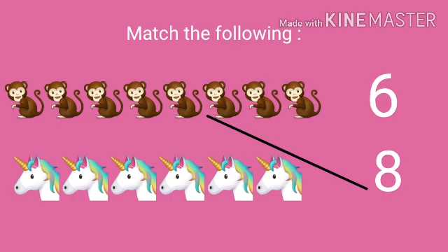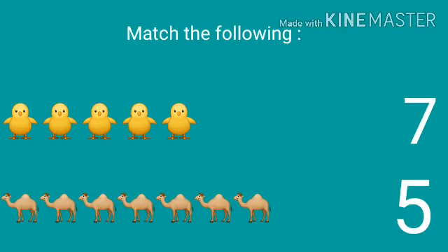Next, we can see a picture of a unicorn — match it with number six. Next, what can we see, children? We can see a picture of chickens. How many chickens are there? There are five chicks, so match it with number five. Well done, children!